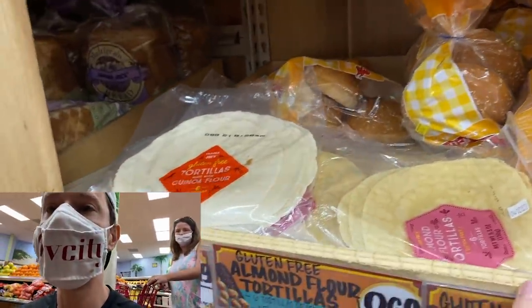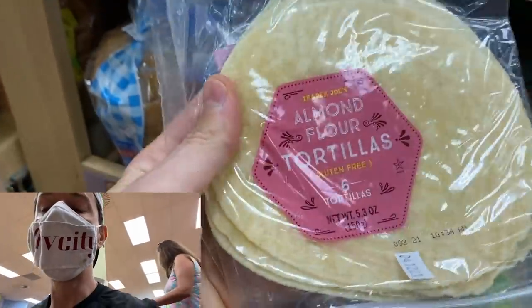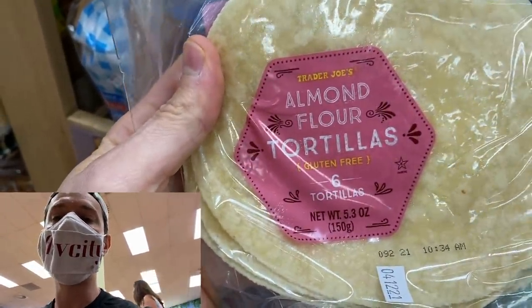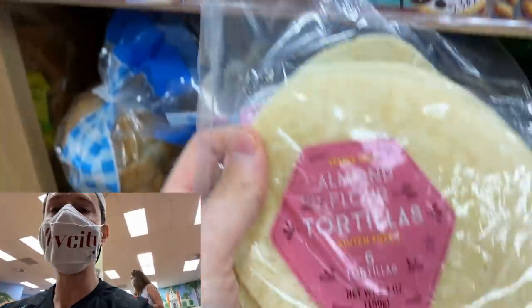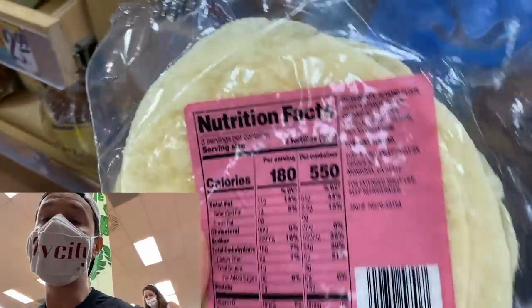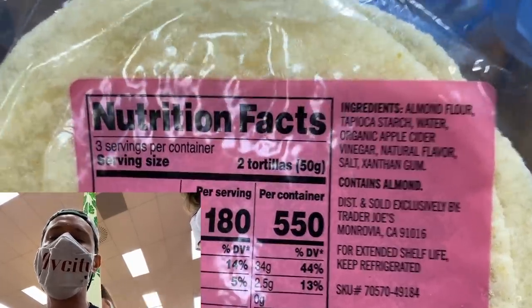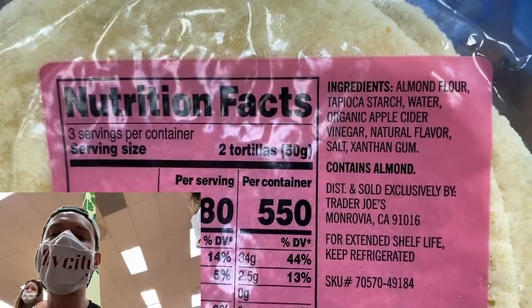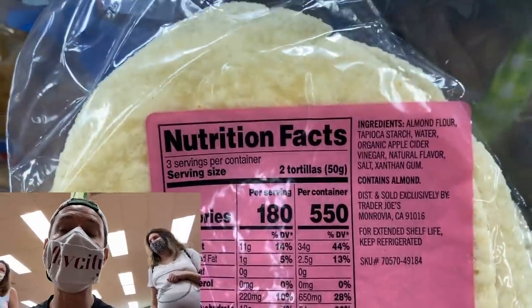I was very excited to read the ingredients on this. They're making their own version of like Siete Almond Flour Tortillas right now. They're $3.69 for six, which is a pretty decent price. There's only one ingredient that really bugs me. It's almond flour, tapioca starch — just like a Whole Foods brand or Siete — but why are they putting natural flavors in there? Come on, that's crazy.